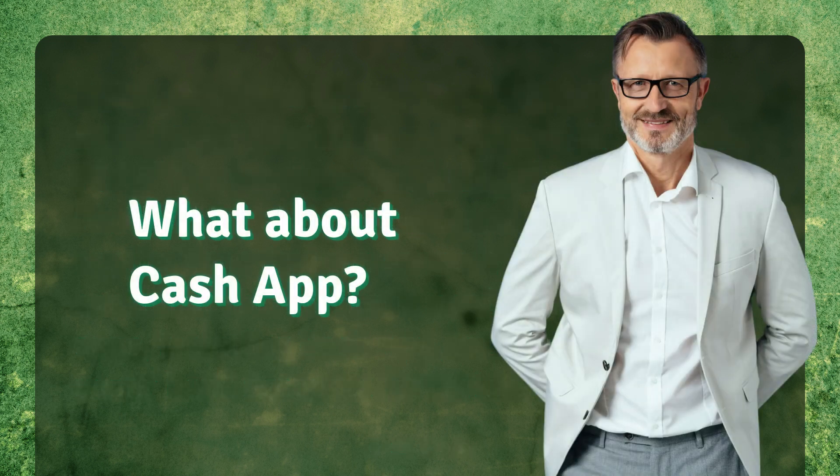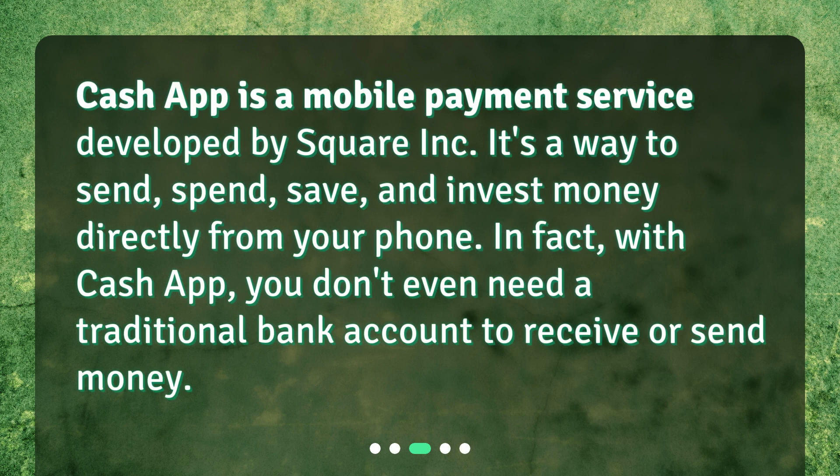What about Cash App? Cash App is a mobile payment service developed by Square Inc. It's a way to send, spend, save, and invest money directly from your phone. In fact, with Cash App, you don't even need a traditional bank account to receive or send money.